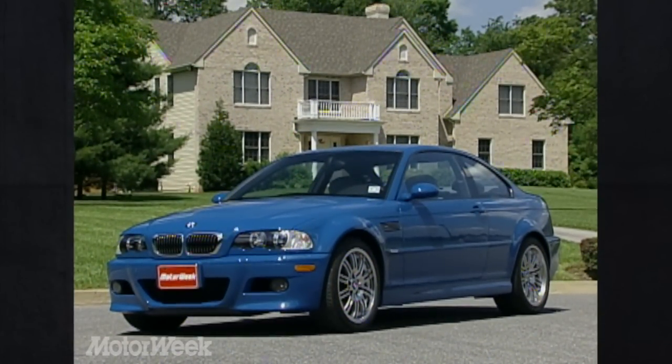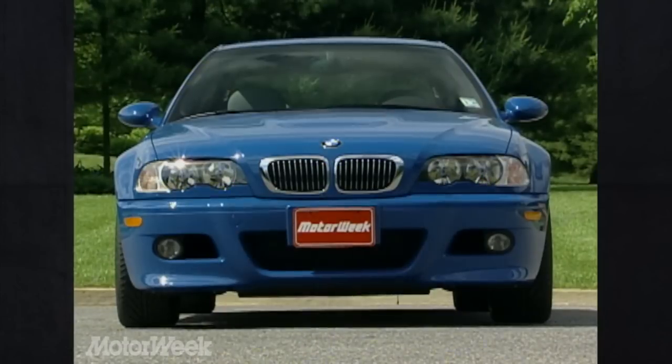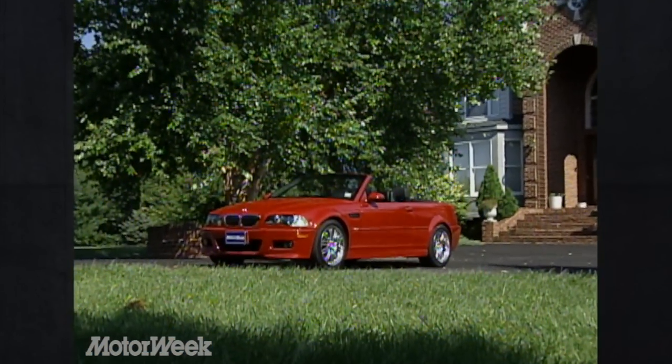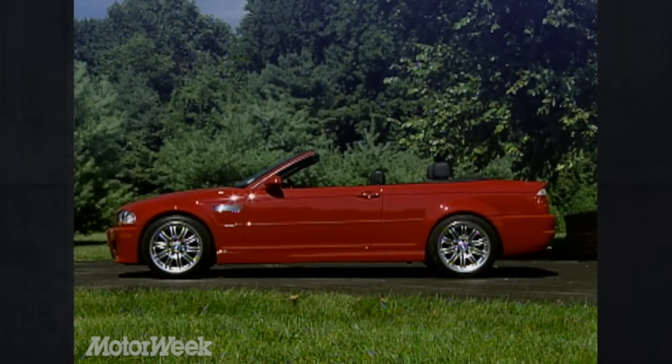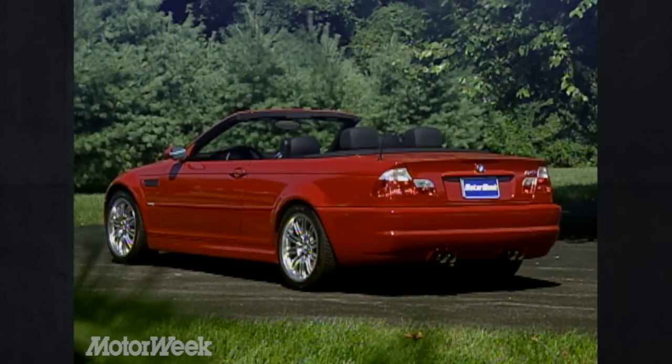Visually, the M3 stands apart from its other merely mortal 3-series brethren with a muscular reshaping all around. The front air dam features extra-large intake scoops, while the kidney grille is less upright, blending well with the recontoured Power Dome hood. The M3 convertible shares the same lines from the A-pillar forward, but the fully-lined cloth top does not exactly mimic the coupe's lines. The styling effect is of a lower, more sensuous machine.